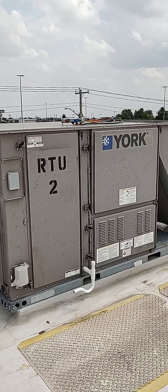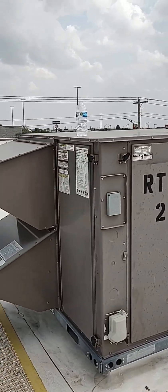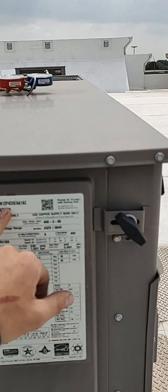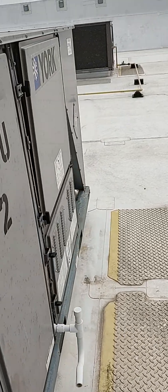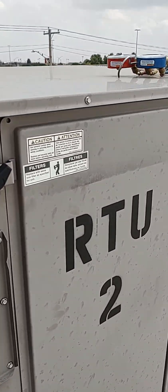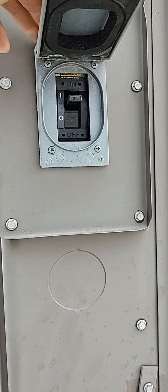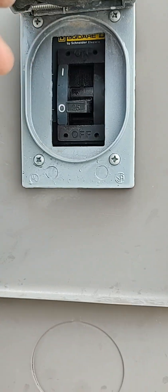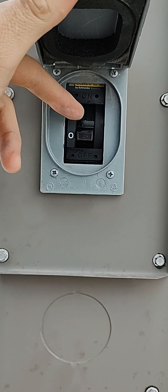Alright, John here — Thermal Solutions Heating and Cooling. Today we're working on a rooftop unit, this is a York, not sure how many tons — possibly a 12-ton. First thing I noticed is that the system is off, and our breaker is tripped. Something is tripping our breaker, so we'll go ahead and turn it all the way off.